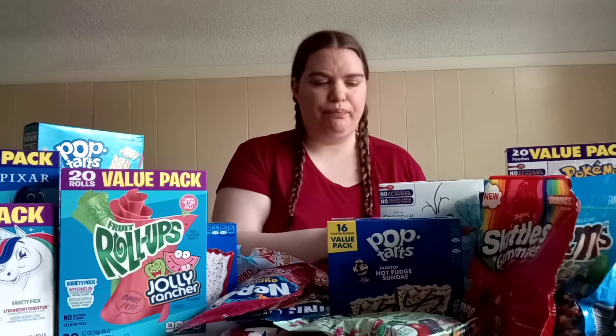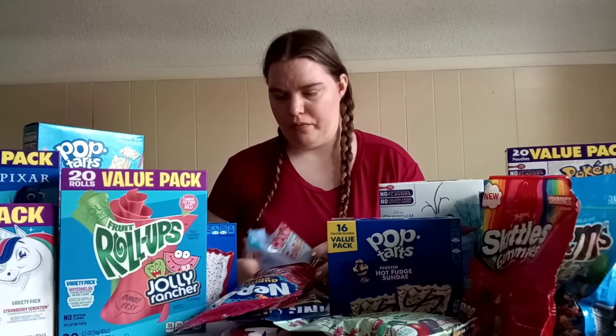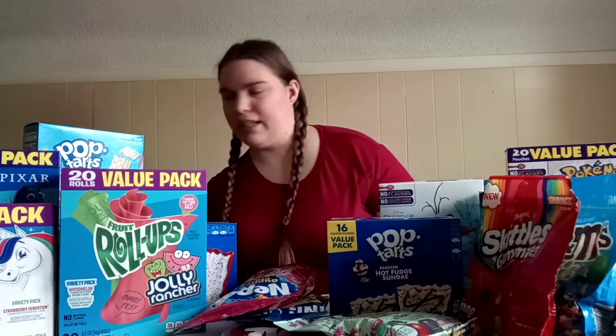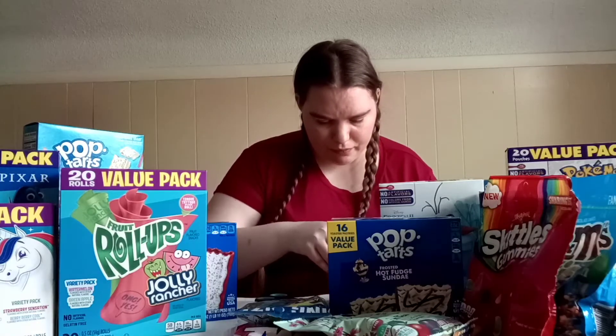I also got my Pepsi to help rinse all of this food out. I'm going to take these and set them on this chair next to me.